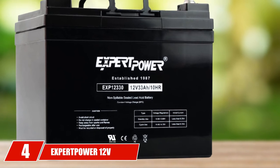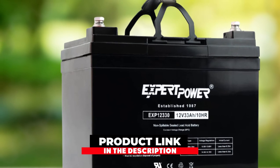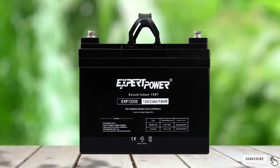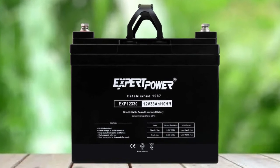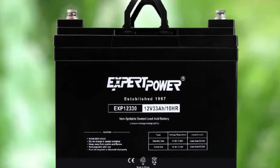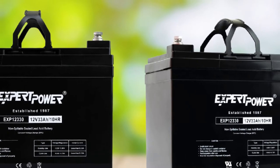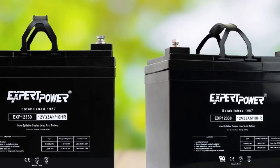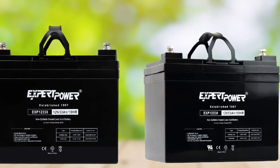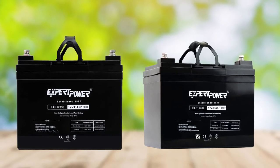Next at number 4, we have the Expert Power 12V 33AH Rechargeable Deep Cycle Battery. The Expert Power 12V battery is another great choice if you want to keep things affordable. This is a 12V lead-acid battery, so you will need to pay attention to water levels and provide proper maintenance. These batteries are a great choice if you like to take your cart off-roading — they have a very rugged outer construction which makes them much better at tolerating harsh environments and a wide range of temperatures. You can operate these batteries as soon as they come out of the box.